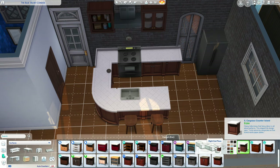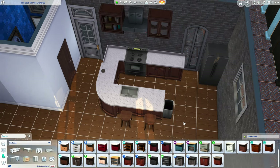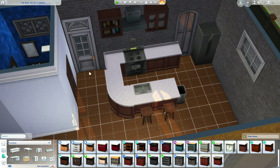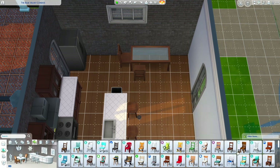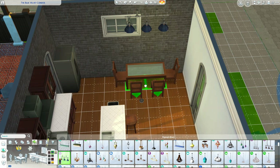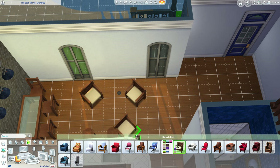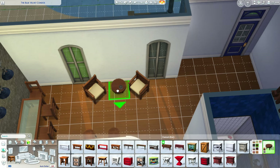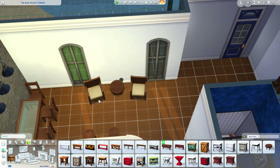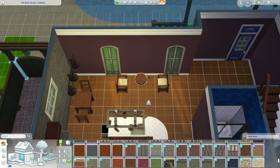I thought about putting an end piece there and then decided against it. I think I actually forgot a trash can in one of the apartments. I also forgot to change a door color — it's still dark brown, and I will change it before I upload it to the gallery. I totally spaced it and didn't even notice until I was going back through.